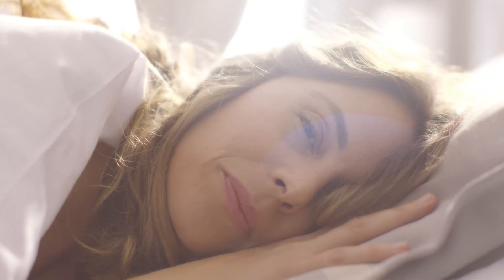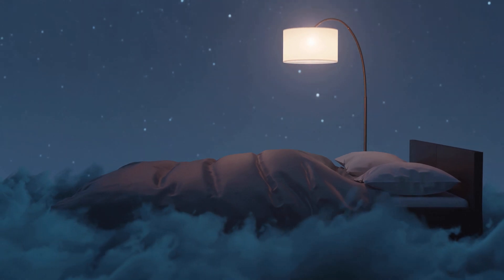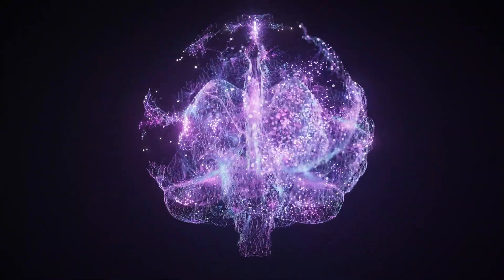And there you have it — the four stages of sleep in all their glory. From the gentle whispers of light sleep to the wild adventures of REM dreams, each stage plays a vital role in keeping our minds and bodies in perfect harmony. So the next time you drift off into dreamland, take a moment to appreciate the intricate dance of sleep stages unfolding inside your brain. Now let's back up the truck and talk in a little more detail about brain waves — what exactly are brain waves anyway?